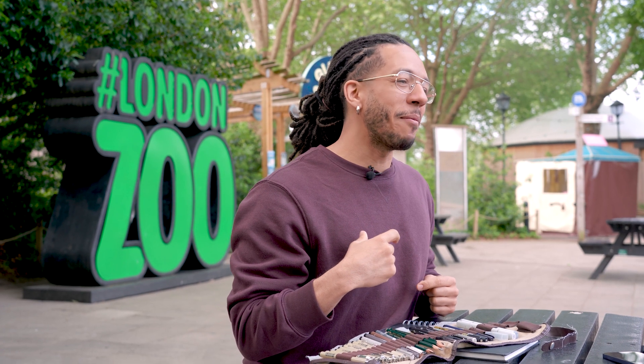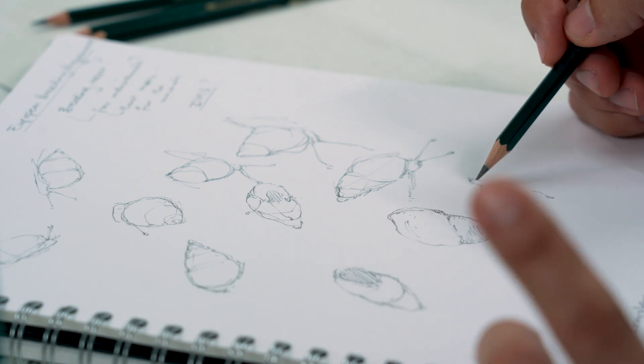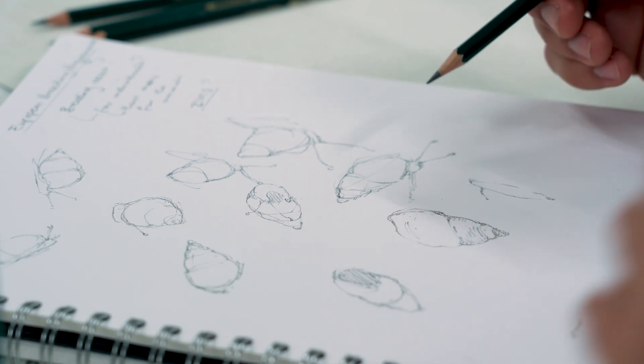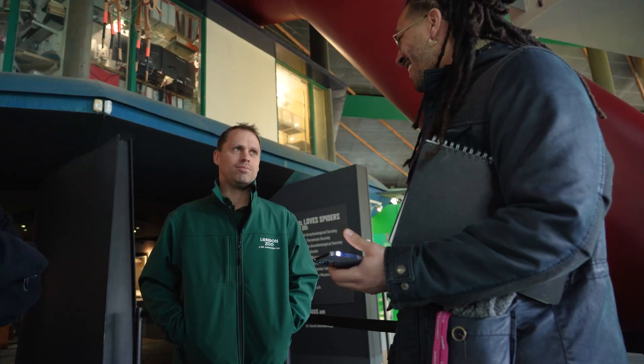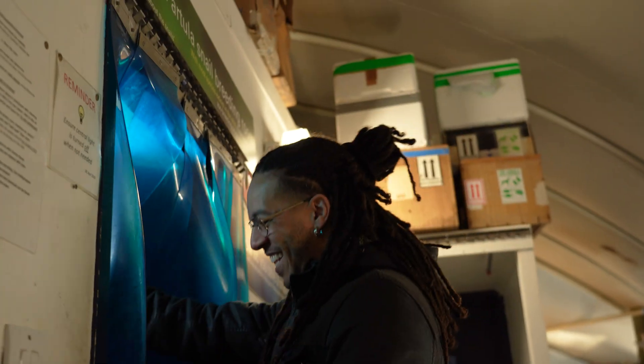When London Zoo said I could come and make videos and art about my experiences there, I knew that I wanted to learn about the creatures I don't normally think of when I think of zoos. It's easy to understand why someone would spend a year trying to save a family of gorillas, but it's baffling to me why multiple zoos across the globe would spend 40 years trying to save one type of snail. So I came to meet a snail expert and kind of rudely ask: why snails?